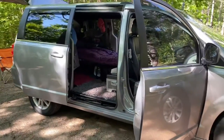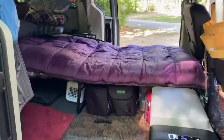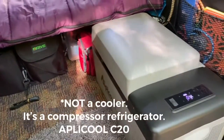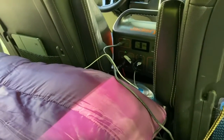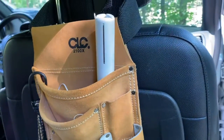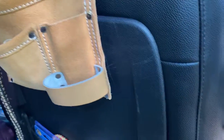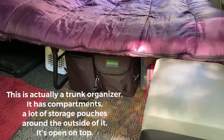Alright guys, here we go. This is my no-build micro camper setup in my 2019 Dodge Grand Caravan. Here we have my Alpicool C20 cooler hooked up right here to my Jackery, which is just sitting on my console. This here is my little electronics bag — that drive black bag over here.